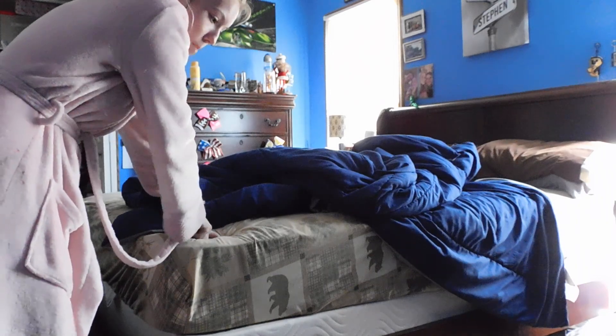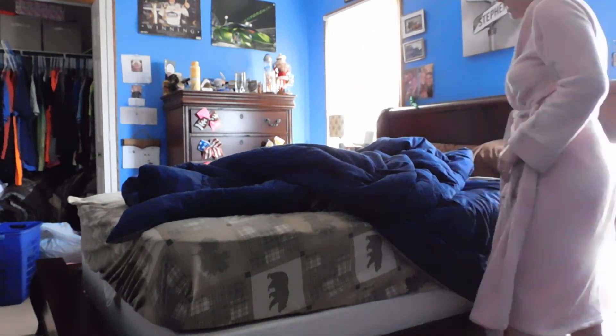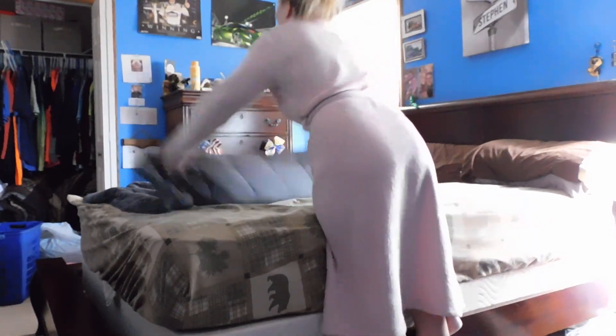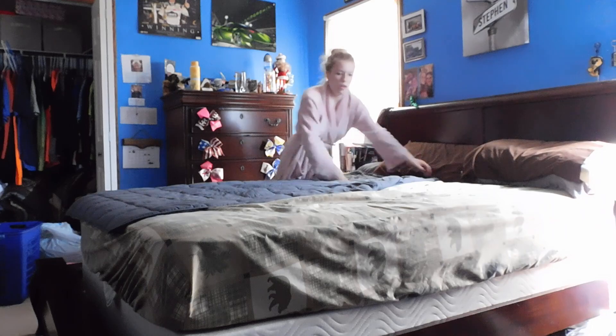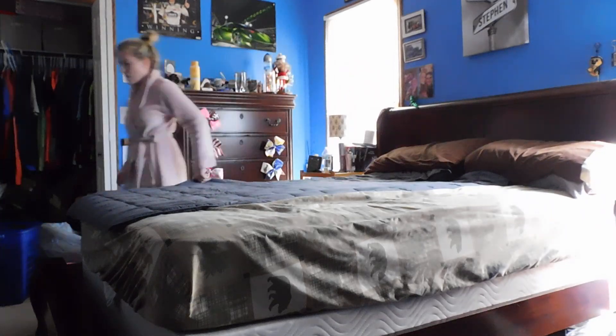I'm going to double check and make sure the camera's recording because knowing me it won't be. This is our bed — these are the covers we use currently. I just cleaned these covers literally not even three days ago. I use a weighted blanket when I sleep because I like it better. Once I make the bed I will start on the floor and everything else around it.